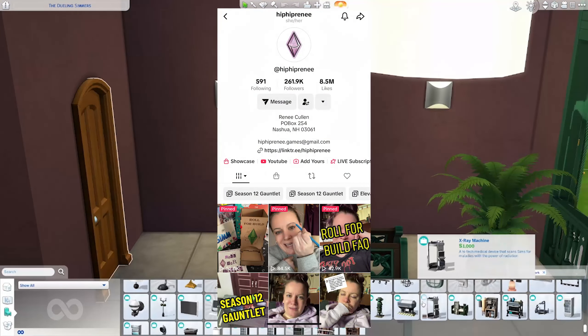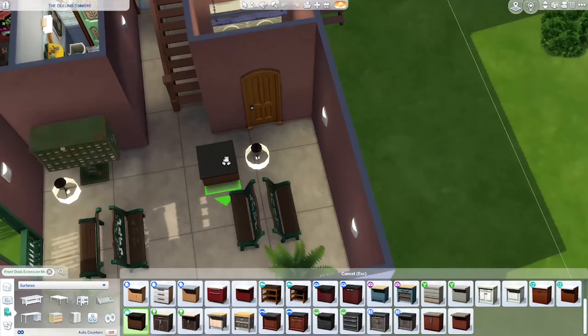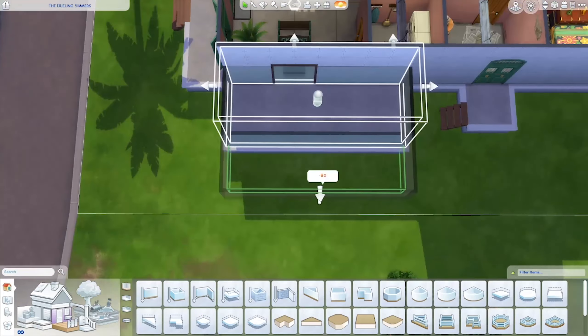It's my turn to add another apartment to this building that I'm making with HipHipRenee. And unlike the first apartment I made, I went into this one with a plan.